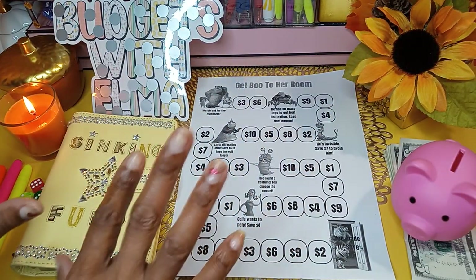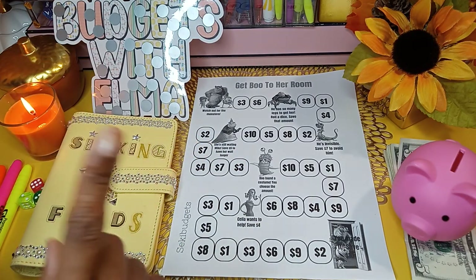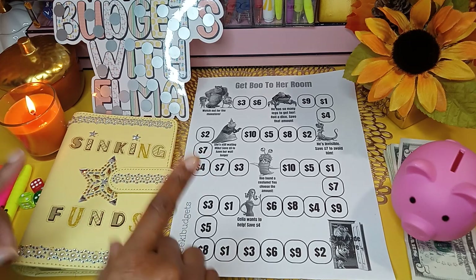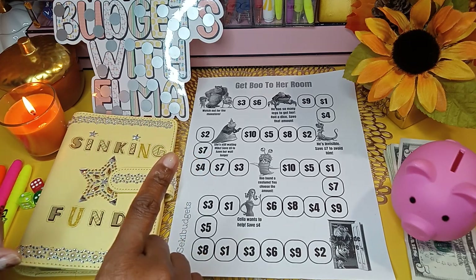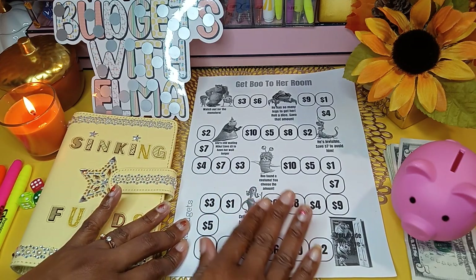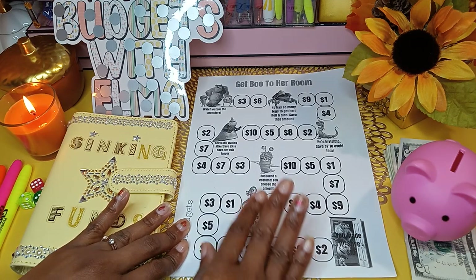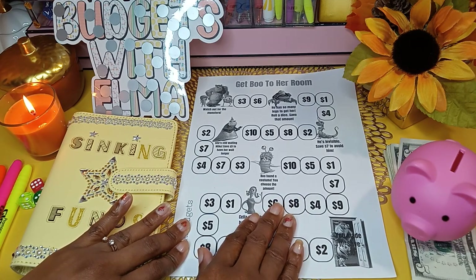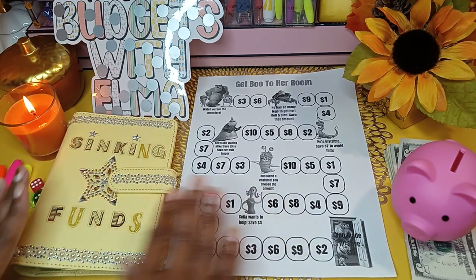Today we are doing my sinking funds, but I am doing it randomizer style. I will be using a randomizer list to know which sinking fund categories I will be stuffing, and also a game to determine how much to save within each category.